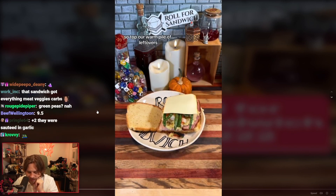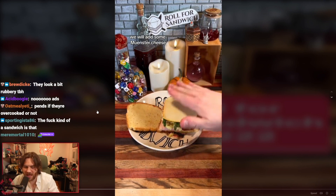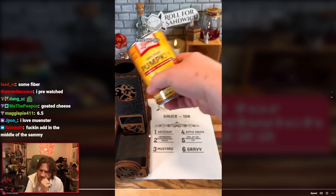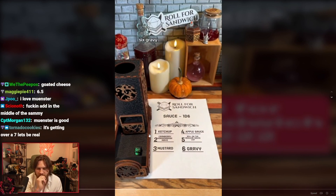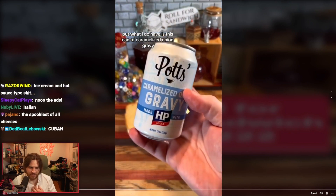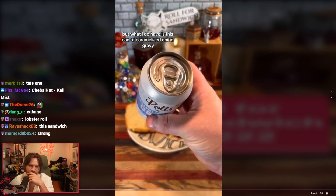Atop our warm pile of leftovers, we will add some Munster cheese. And last but not least, it's the D6 sauce roll. Six — gravy. Best sauce. Best sauce. But what I do have is this can of caramelized onion gravy that looks like a can of soda. Package gravy in a can like this.